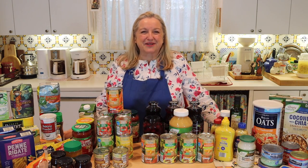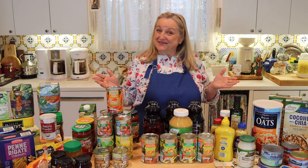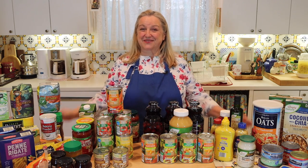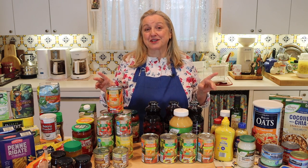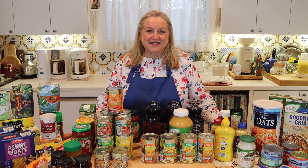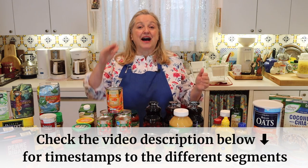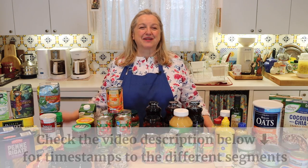If you've been with me for a while, you know when I say 10 foods, I'm often going to share 10 categories, so I've got a lot of good information for you. In addition to the 10 categories, I've got a few bonus specialty items, as well as some perishable items I found at Aldi that were exceptionally good buys. I'll list timestamps in the description so you can jump ahead whenever you want.